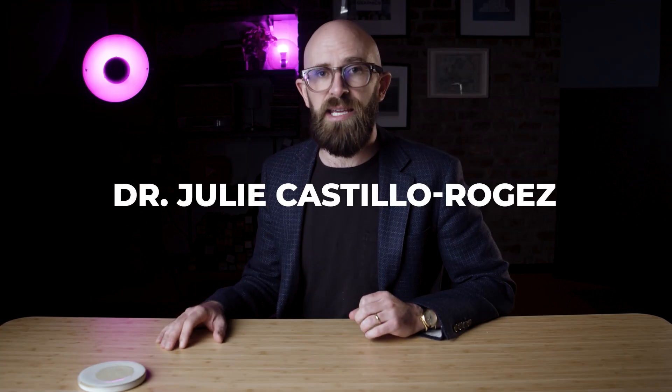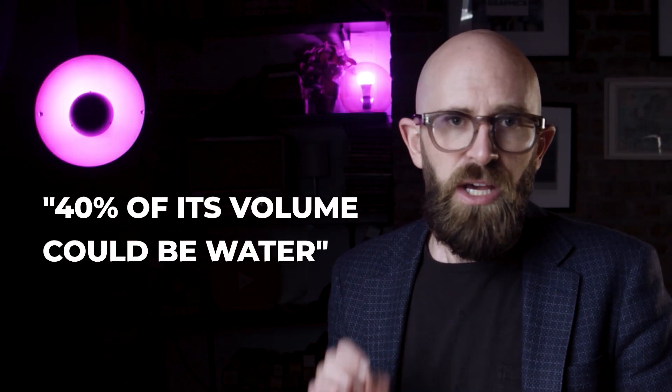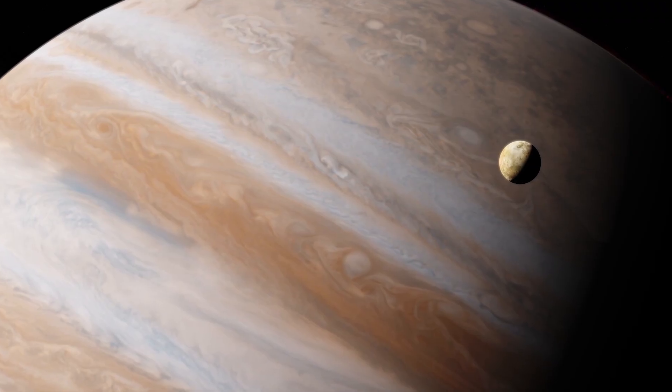Ceres is a gray cratered world comprising over a quarter of the asteroid belt's mass. Nor is its size the only impressive thing — unlike most of its rocky neighbors, Ceres is rich with water ice. So much so that Dawn mission deputy principal investigator Dr. Julie Castillo-Rogers has estimated that, to quote, 40% of its volume could be water. That makes it our neighborhood's most water-rich object after Earth — you have to go all the way to the moons of Jupiter to find anywhere with more H₂O.